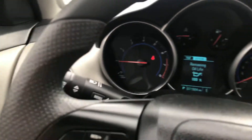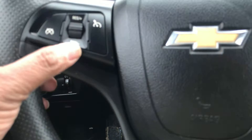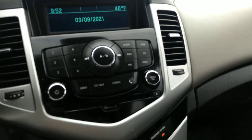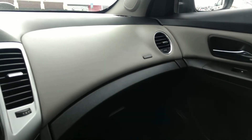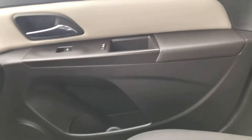Looks like we just got an oil change, so we've got 100% oil life. That's good. We've got our cruise control, hands-free calling, our audio control, Bluetooth, AC. It's a non-smoker. The interior looks great. No rips or tears.